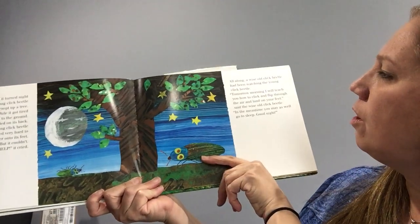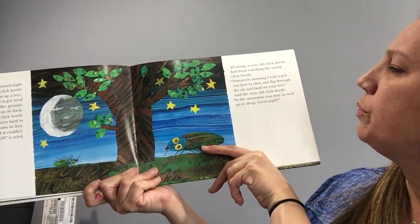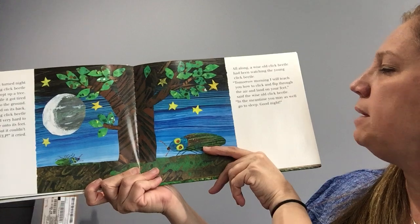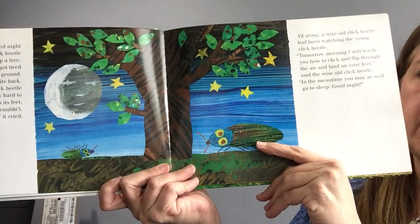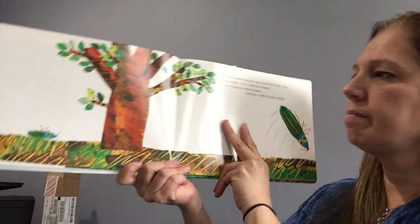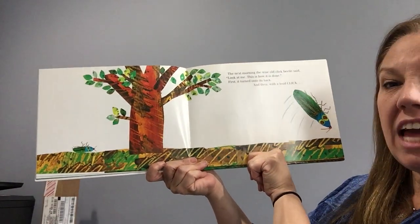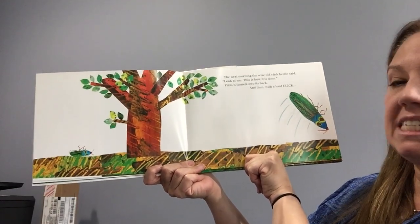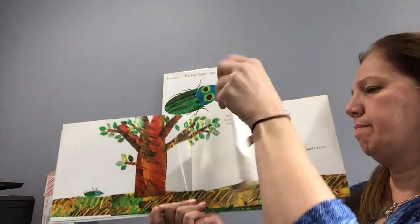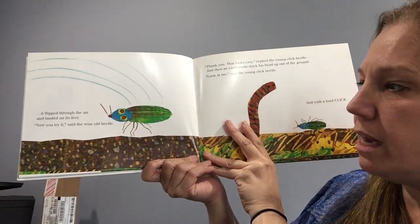"Help!" he cried. "Help, help!" All along, a wise old click beetle had been watching the young click beetle. "Tomorrow morning, I will show you how to click and flip through the air and land on your feet," the wise old click beetle said. "In the meantime, you might as well go to sleep. Good night." The young click beetle went to sleep. The next morning, the wise old click beetle said, "Look at me. This is how it's done." First, it turned on its back, and then with a loud click, he flew through the air and landed right on his feet. "Now you try," said the wise old click beetle.